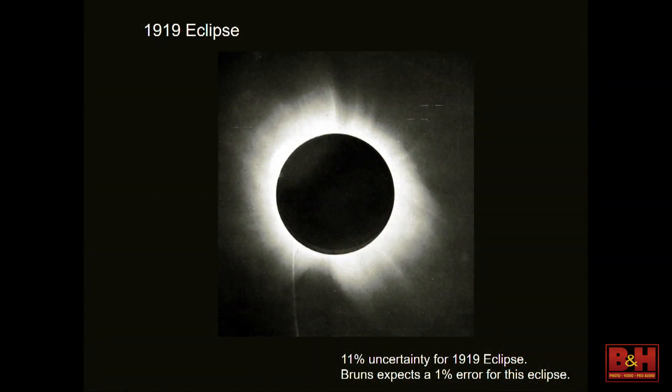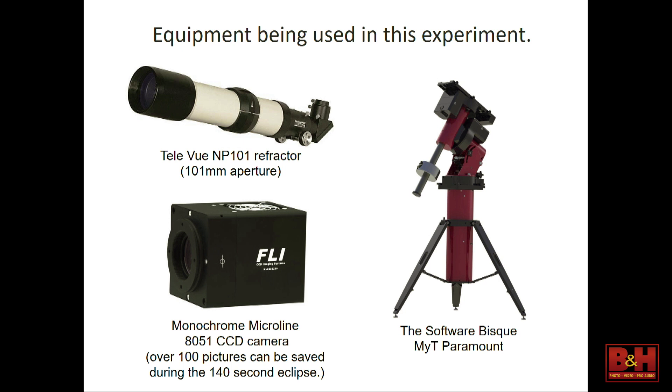This is a picture from the 1919 eclipse — they measured how much starlight was bent by the sun's gravity, getting an 11% uncertainty. The white light around the sun is the corona, which you can only see during 100% totality. Bruns expects to achieve about 1% uncertainty for his experiment this August. The telescope he's using is a refracting telescope with a 101 millimeter aperture — refracting means light goes straight into your eye, like binoculars, good for closer objects like the sun and moon.